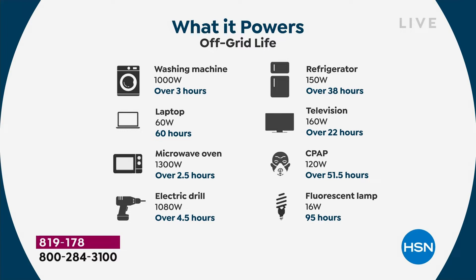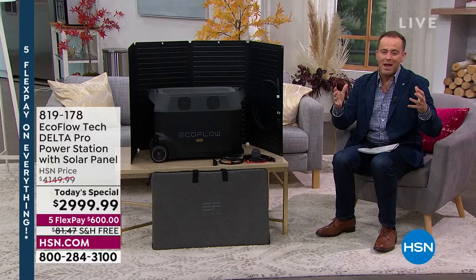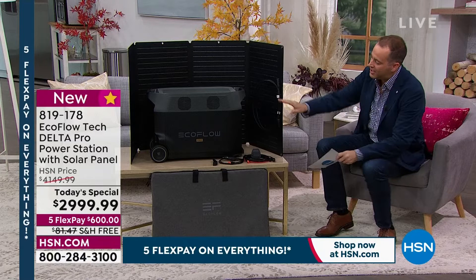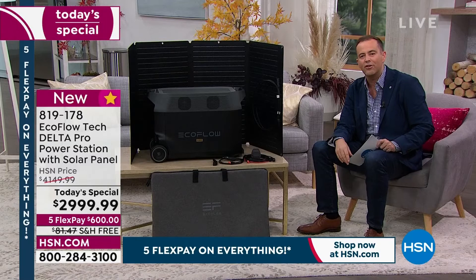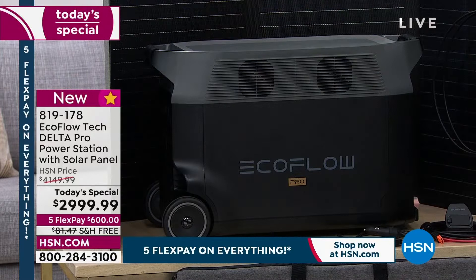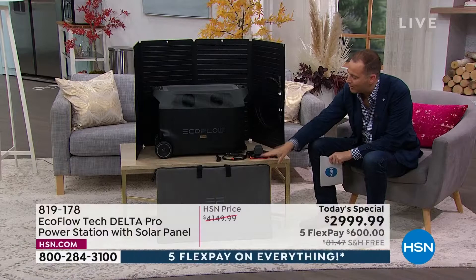When I say generator, the first thing that springs to mind is something big, massive and noisy — maybe takes gasoline, maybe lives outside, maybe has a hand crank. Well, not this. You're looking at a next-generation style of power generator. It's brilliant, easy to use, user-friendly. Everyone can have one, even those of us that live in apartments or condos. This deal includes not only the EcoFlow Delta Pro, the most powerful we bring to you, but a solar panel — giving us free and infinite power using the rays of the sun. You'll also get the carry bag for the solar panel.